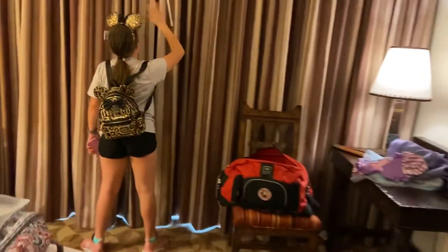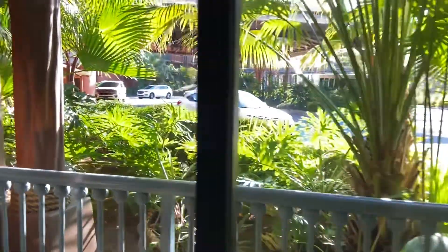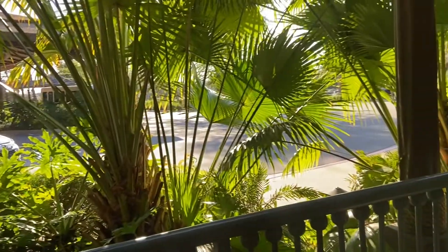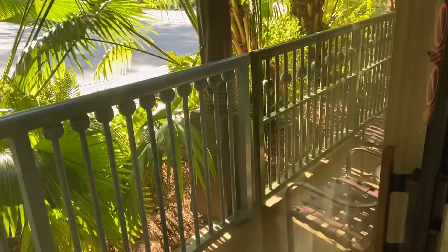You can just open it up. It's not that good of a view, but... yeah, it's just the front of the lobby. Some people all day. Well, we got a big, long little patio area. Awesome.